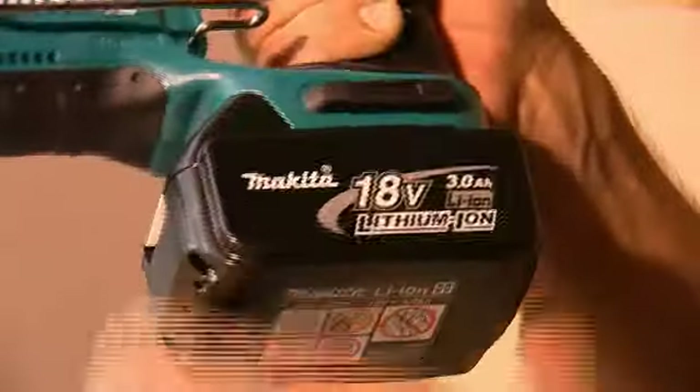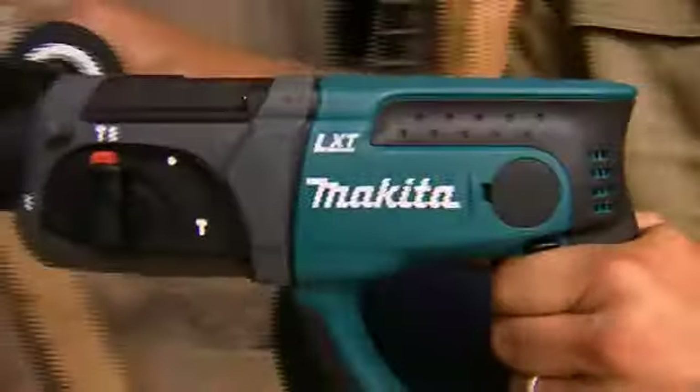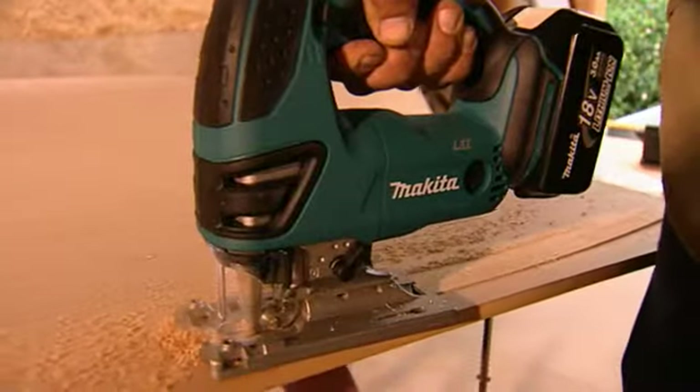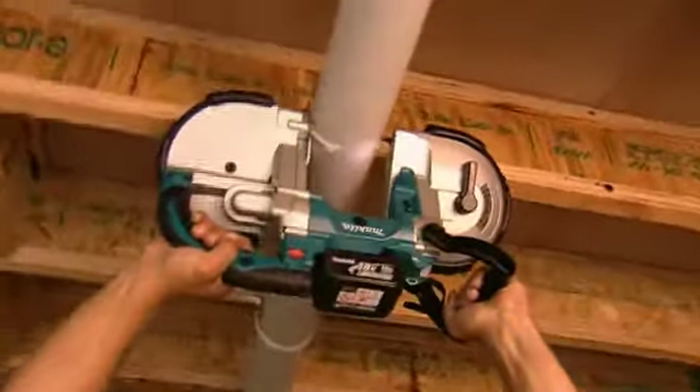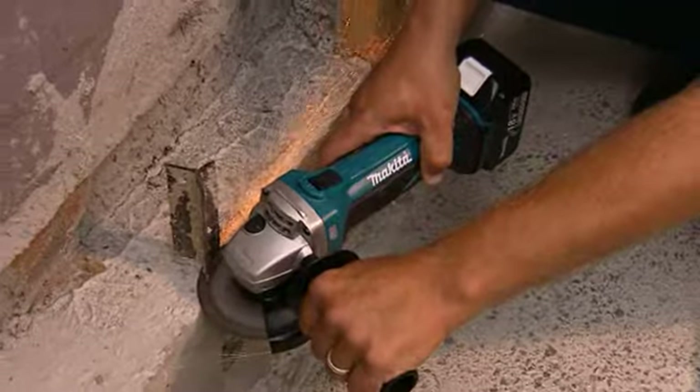You've got a job to do, let's get it done. Makita has developed a range of LXT Lithium-Ion mobile power tools that leaves the competition for dead. No matter what your job or trade, we've got the right tool to get the job done with the widest range of Lithium-Ion tools on the market. Makita's LXT Lithium-Ion range.